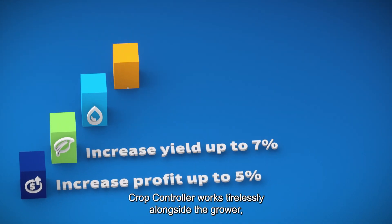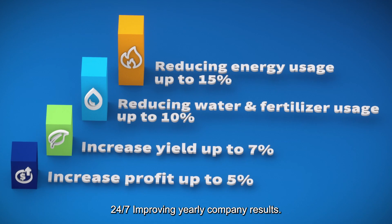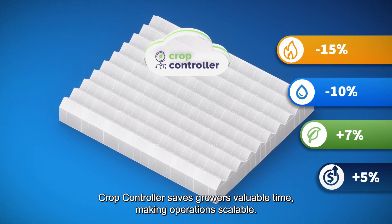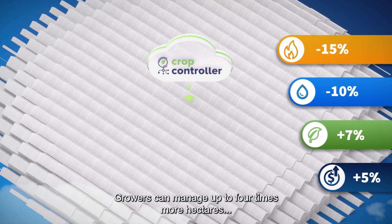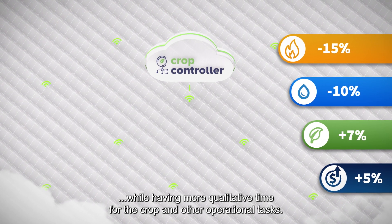Crop controller works tirelessly alongside the grower 24/7, improving yearly company results. It saves growers valuable time, making operations scalable. Growers can manage up to four times more hectares while having more qualitative time for the crop and other operational tasks.